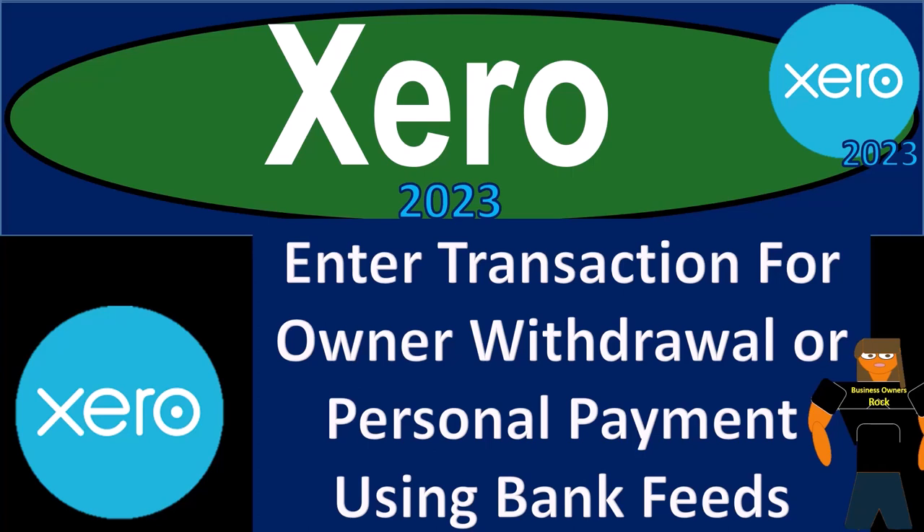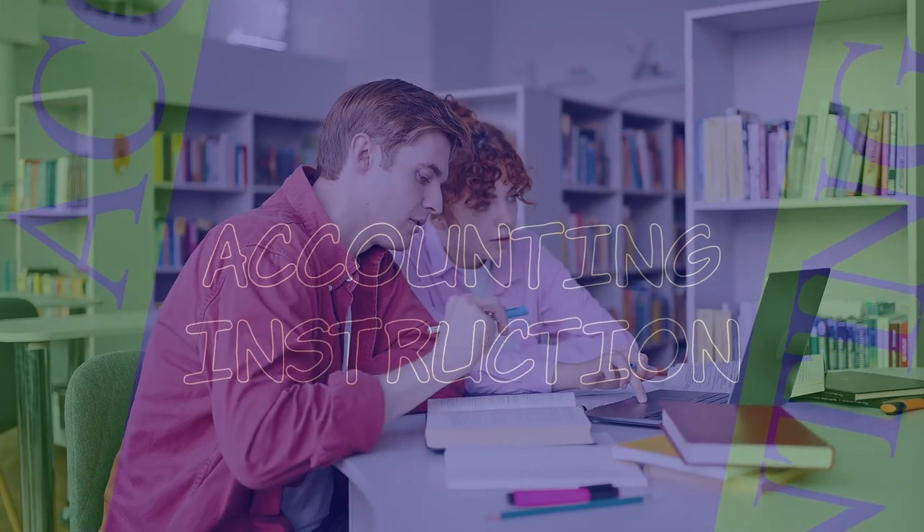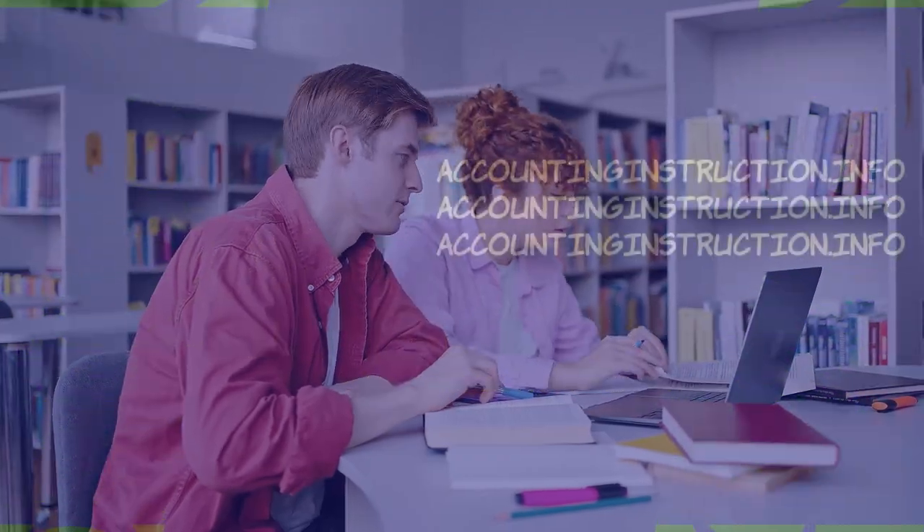Xero Accounting Software 2023. Enter a transaction for owner withdrawal or personal payment using bank feeds. Get ready to become an accountant hero with Xero 2023.